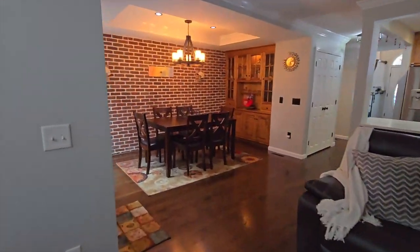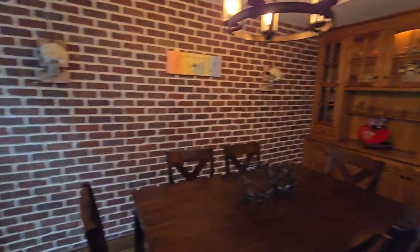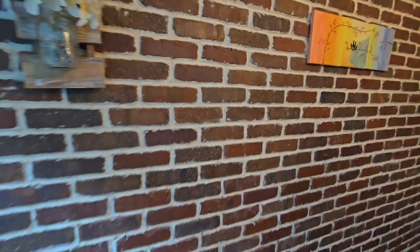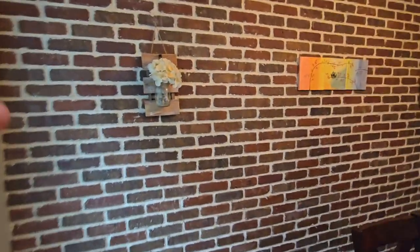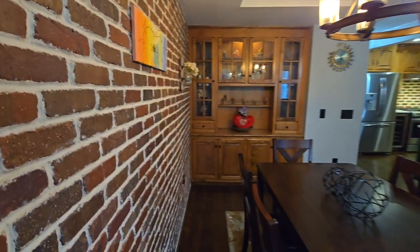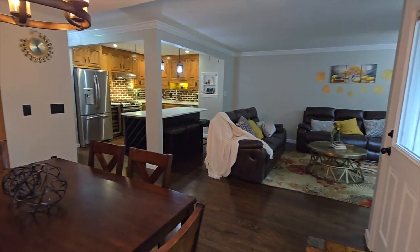The dining room has a nice built-in, and I like the brick wall right here — that looks nice too. And by the way, that is real brick. You can see the flow of the space.